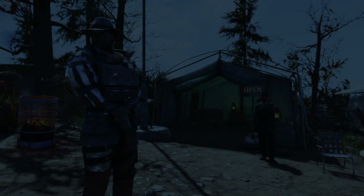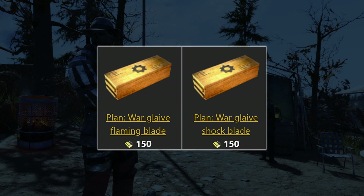To finish this week we do have two plans available for the Warglaive: the Flamin' Blade for 150 gold bullion and the Shock Blade for 150 as well. Sadly I've never used these so I can't give much advice on them, but the Flamin' one definitely sounds like a lot more fun than the Shock one — but I might be wrong.